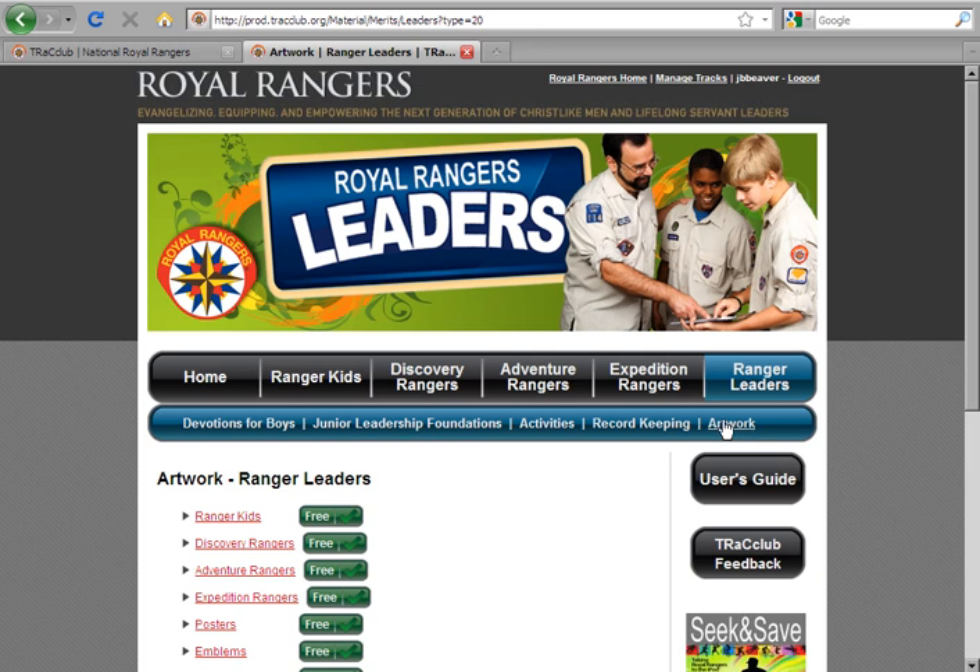Please take a few minutes to provide feedback on any aspect of Track Club. Just click on the Track Club Feedback button located on the upper right-hand side of each page. Thank you for purchasing your resources through Track Club and for being part of Royal Rangers and the ministry it offers to boys and young men.